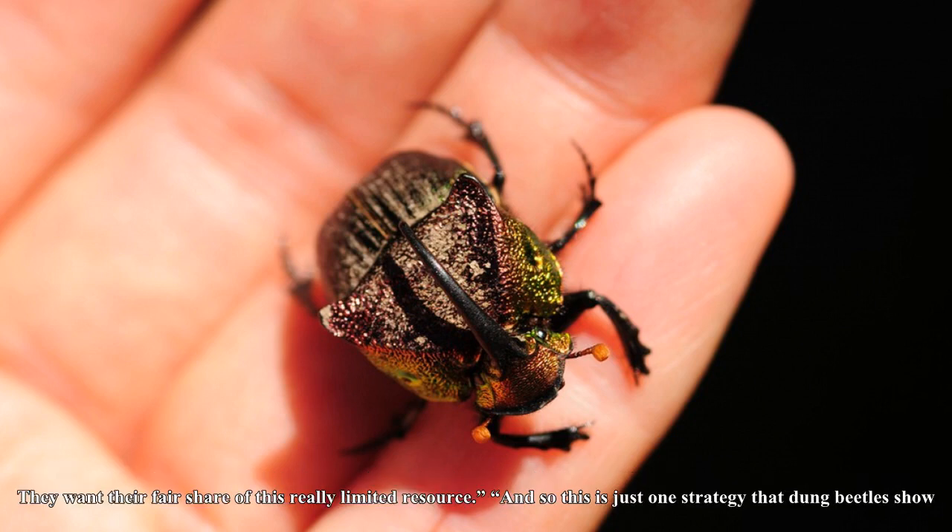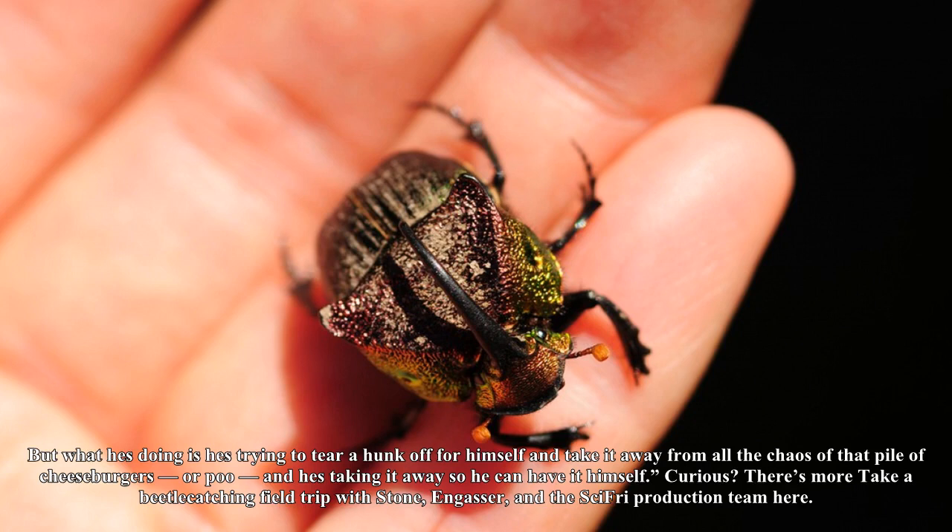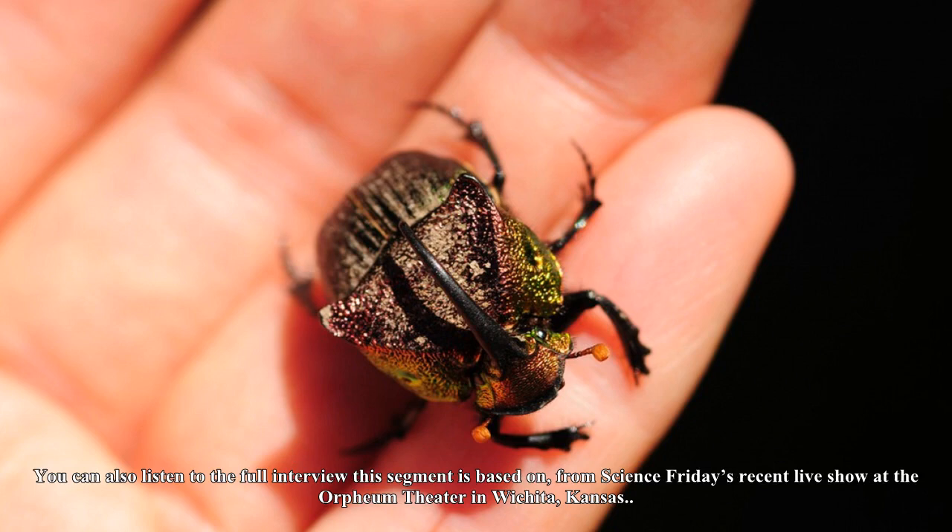Have you ever wondered why some dung beetles roll balls of dung? You have to imagine dung like it's this incredible resource, Stone said. It's like you're in the days where there's no food at all, and somebody drops a tray of cheeseburgers on the ground, and everybody is rushing all at once, and they're greedy. They want their fair share of this really limited resource. So this is just one strategy — the beetle is trying to tear a hunk off for himself and take it away from all the chaos of the pile, and take it away so he can have it himself.